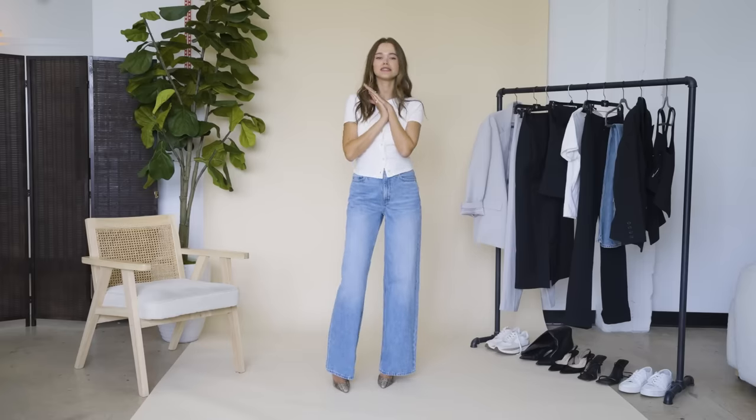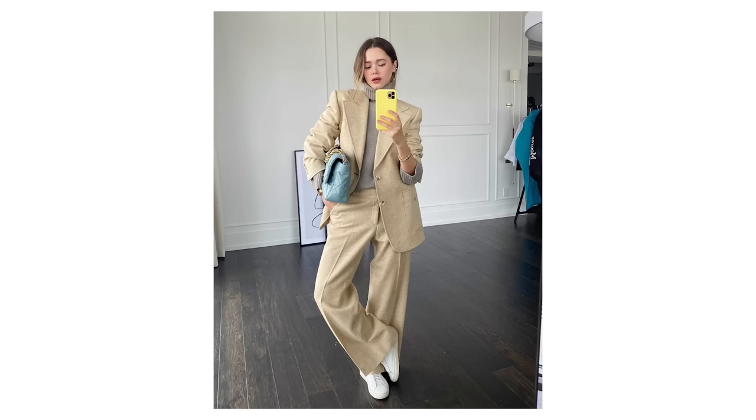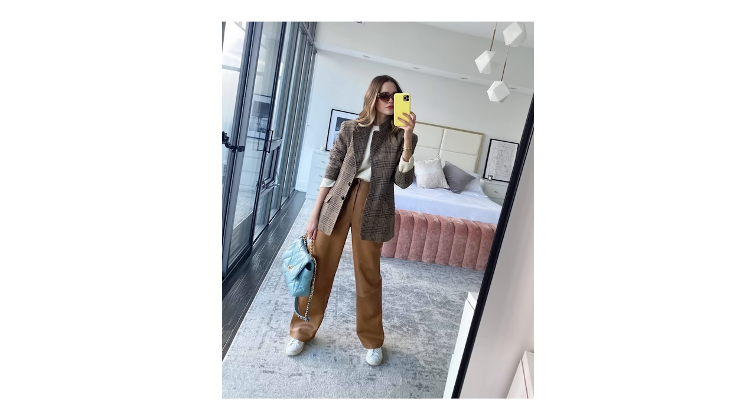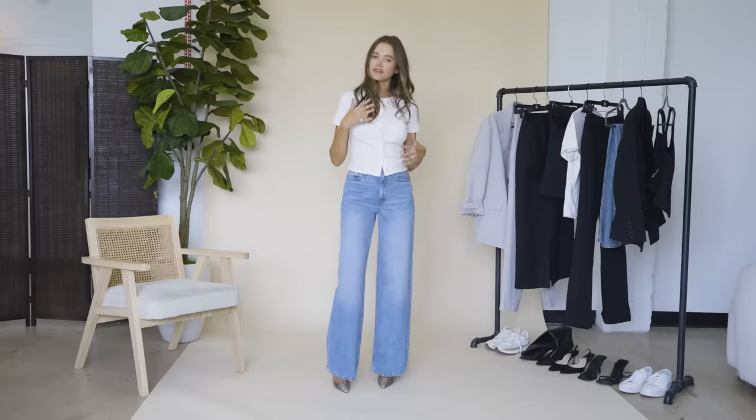Hi guys, welcome back to my channel! Today we are talking suiting — this is a trend that honestly hasn't really left for a while now and I'm loving it. I'm a big suiting girl, and today I wanted to show you a few different variations on suiting and how you can play around with it and style it in different ways.